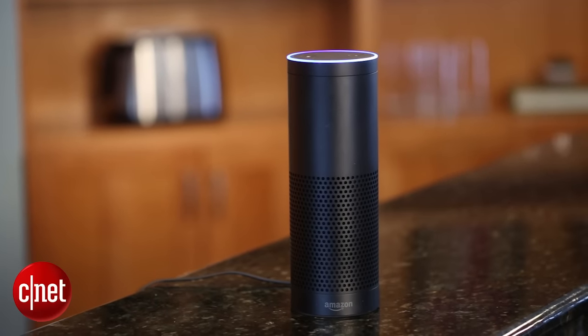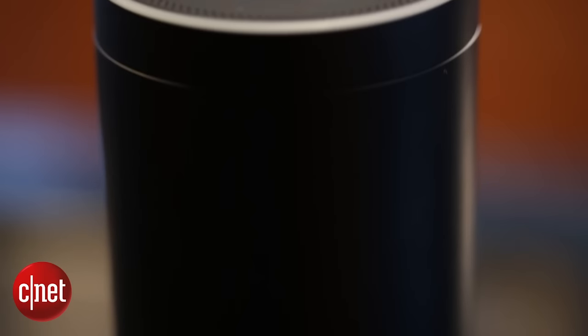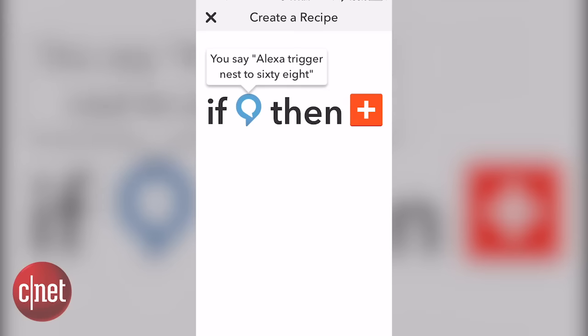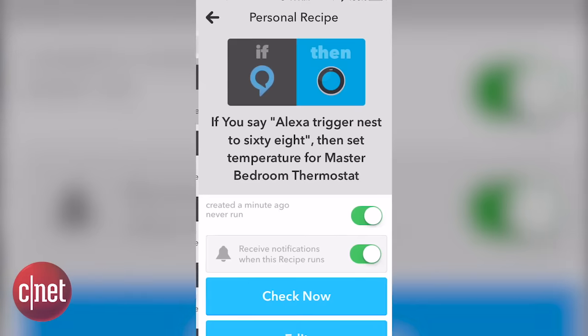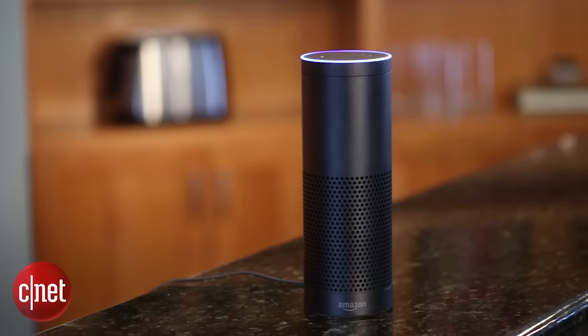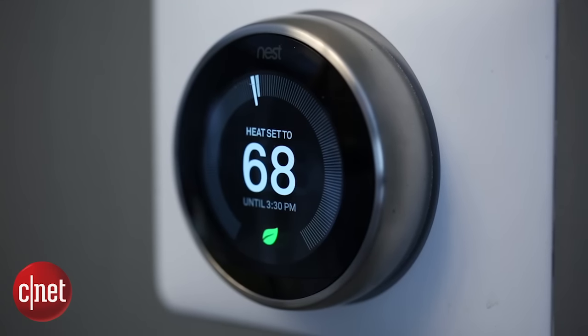Another IFTTT integration we've tried here that I'm a fan of is what IFTTT does for Amazon Echo. That's a voice-activated smart speaker that can control a lot of Smart Home devices via voice commands, but it doesn't work with the Nest thermostat. Again, IFTTT can make the Nest thermostat smarter by bringing Echo into the picture. You make a recipe that says whenever I say 'Alexa, set the thermostat to 68,' the thermostat goes to 68 — and there you go, you've got a voice-activated thermostat.